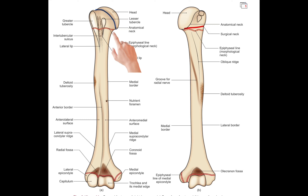Overall, the different necks of the humerus provide important landmarks for anatomical and surgical purposes and help to identify the different regions of the bone.